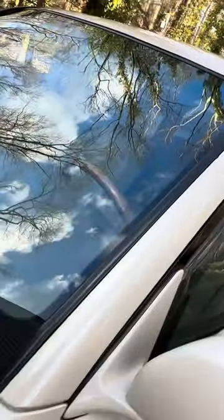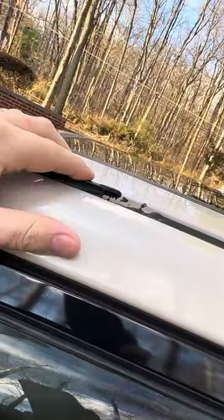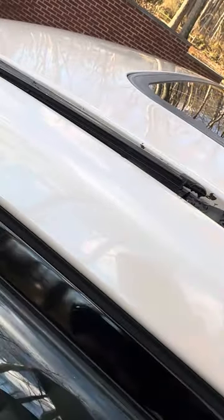This side is a lot worse — you can see it's sitting up. But I think this is a minor issue; you can clean them up and reinstall them. They're just held in with adhesive, I believe.